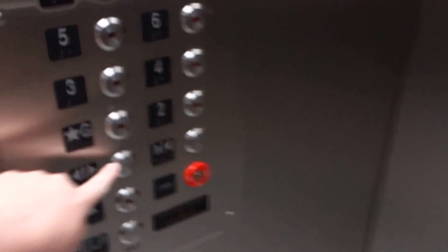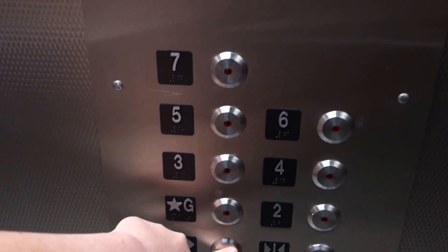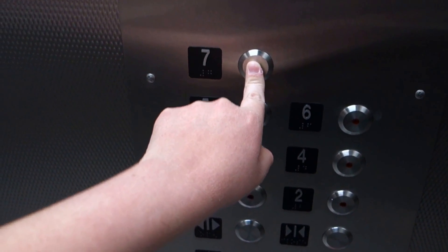This is the elevator. I don't know which garage this is, but this is the library parking garage — the library parking garage in Orlando. It smells brand new. Let's go up to 7.